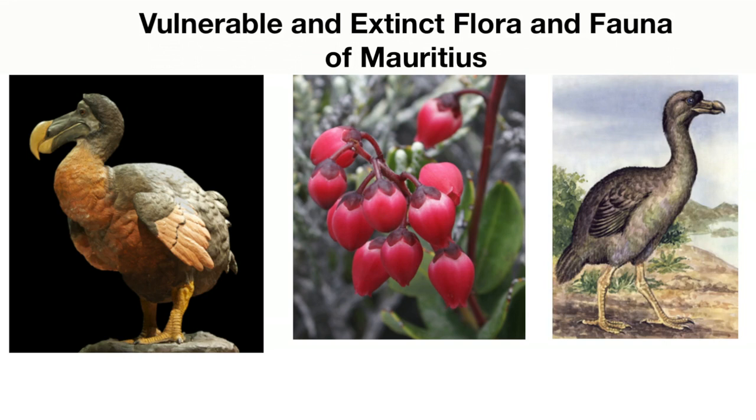Here we have a very prime example of the iconic dodo, which comes from Mauritius and is now a symbol of extinction. Plants have a fundamental role to play. First of all, they feed us and give us the oxygen we breathe. But plants are also the source of important biologically active ingredients that we should be studying very carefully.